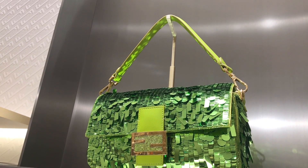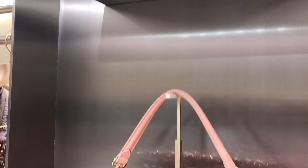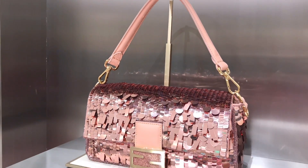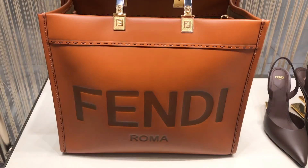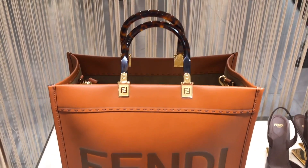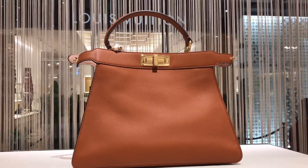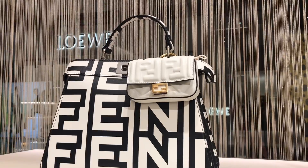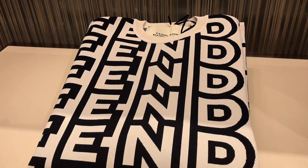Some more beautiful eye candies for you. We have the Fendi Baguette in a very beautiful green and blush pink sequin colorway. Then we have another beautiful Sunshine tote in a very delicious caramel color. We also have the Fendi Peekaboo ICU in the same colorway, and of course pieces from the Fendi x Marc Jacobs collaboration.